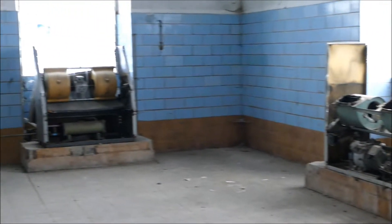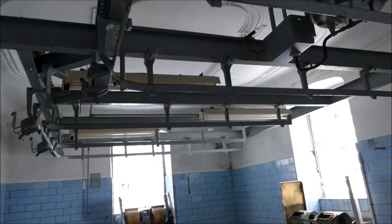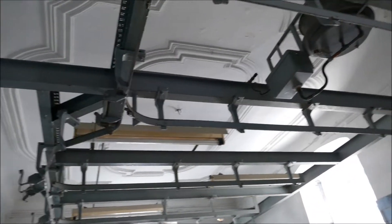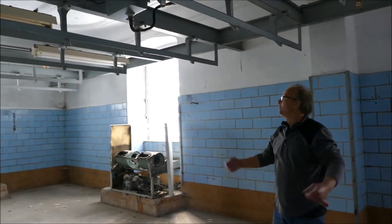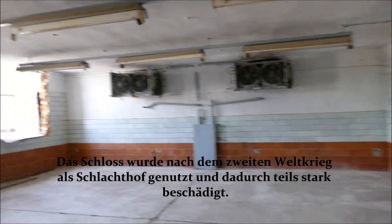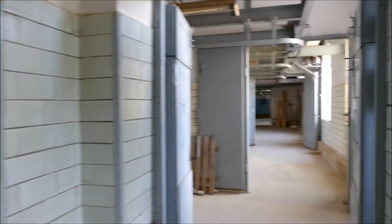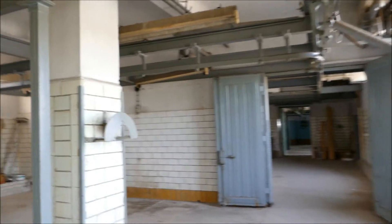Das ist ein ganz krasser Gegensatz, dass man über diese Gestänge noch die Stücke des Raumes sieht. Als Schlossverein überlegen wir, ob man eventuell diesen Raum später so erhält, weil es auch irgendwie Kunst ist. Stuckdecken und Fliesenwände – wie passt das zusammen? Schlachterei im Schloss.